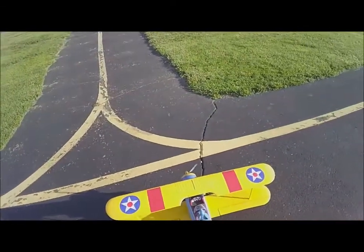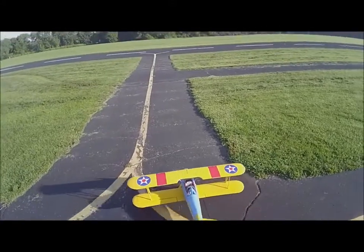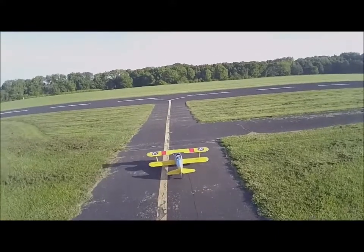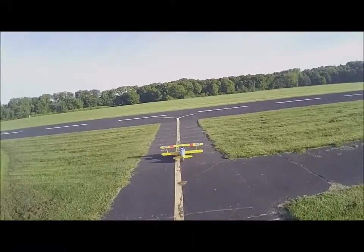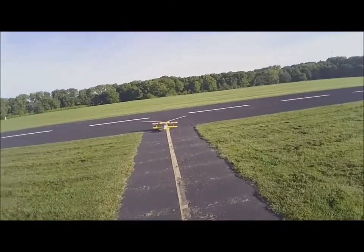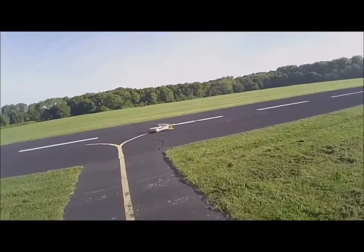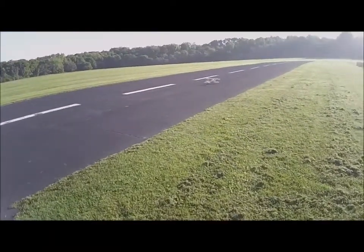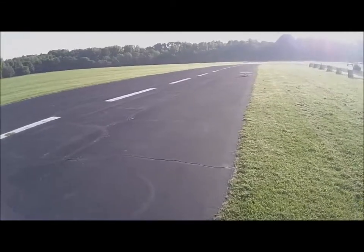August 24th, 8:18 AM. This is my Tower Hobbies Red Bull PT-17 that I did up in different colors. It's no longer the Red Bull livery — it's a PT-17 traditional style.